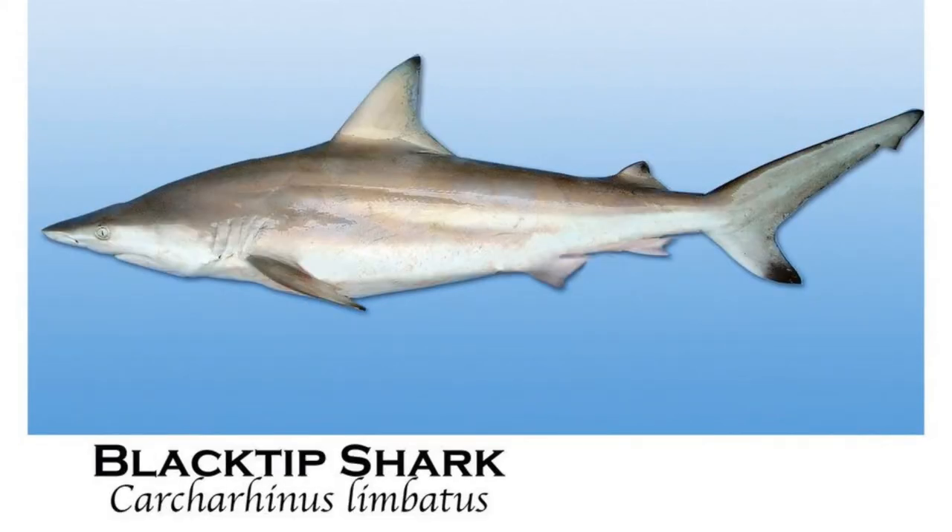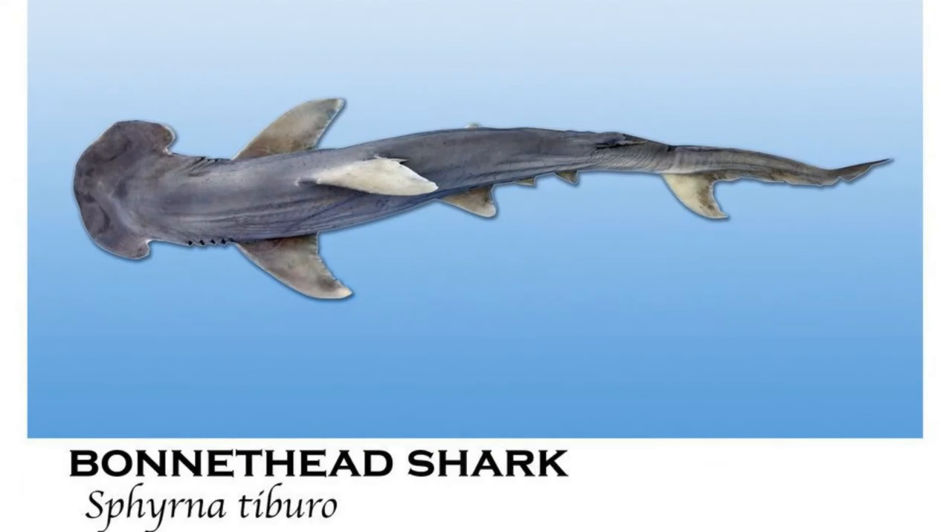The black-tip shark is Alabama's most common large coastal shark, which is commonly spotted along the Gulf State Park pier. The black-tip shark's average length is around 5 feet, but has been reported at lengths up to 8.4 feet. The bonnethead shark averages in size of 3 to 4 feet, but can reach lengths up to 6 feet, and is one of the smallest members of the hammerhead shark family.